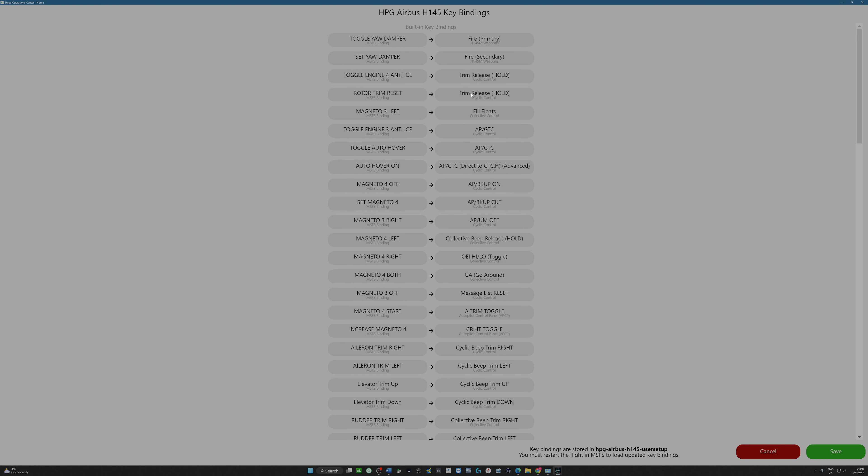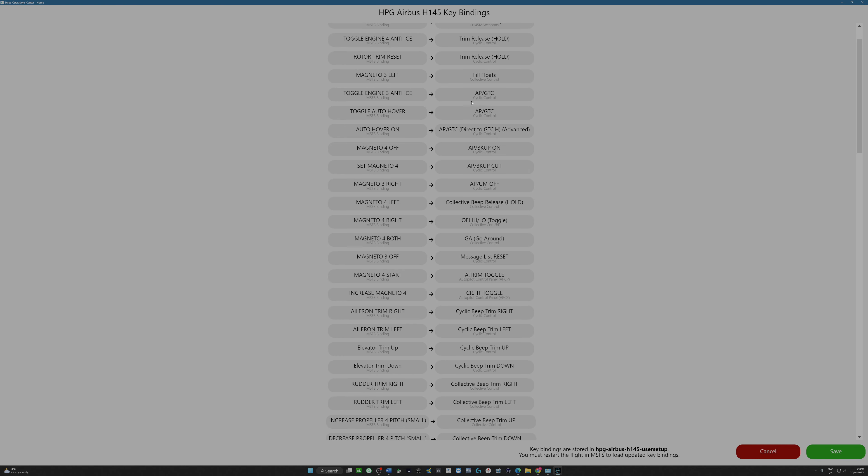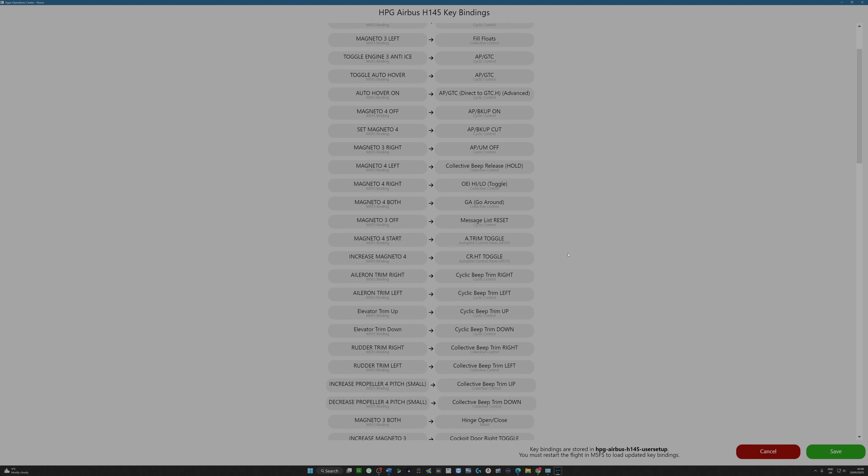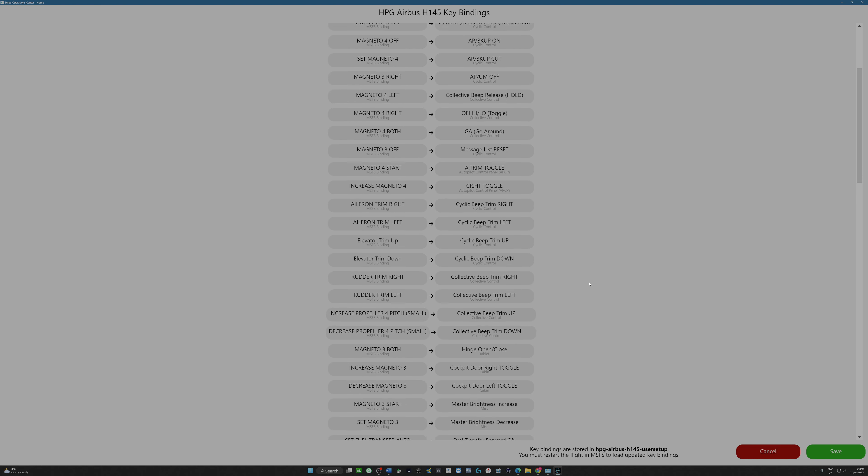What we've got is the specifics of the functions within the helicopter. For example, the button click where you'd be able to toggle GTC on and off, or where you'd be able to use the right beep trim — and the left beep trim up and down. What it's saying is that if you want to program those buttons within Microsoft Flight Simulator, for example cyclic beep trim right, you would map aileron trim right. When you click the button, Microsoft Flight Simulator reads 'aileron trim right,' but the Hype Performance Group aircraft reads it as 'cyclic beep trim right.' That's how it works.